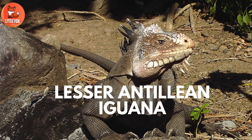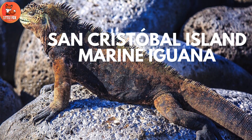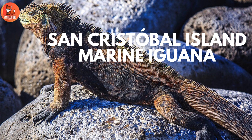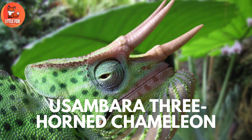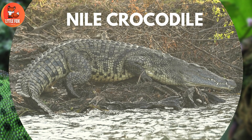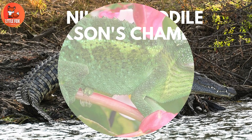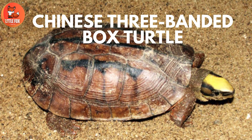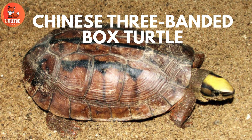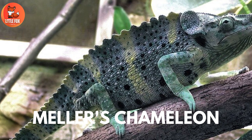Number 79: San Cristobal Island Marine Iguana. Number 80: Yuzambara Three-Horned Chameleon. Number 81: Nile Crocodile. Number 82: Jackson's Chameleon. Number 83: Chinese Three-Banded Box Turtle. Number 84: Mellor's Chameleon.